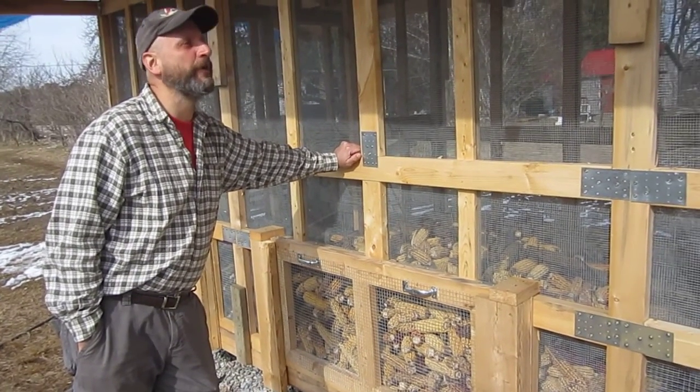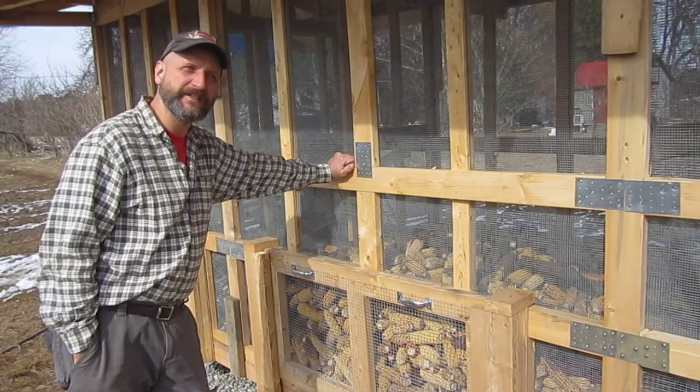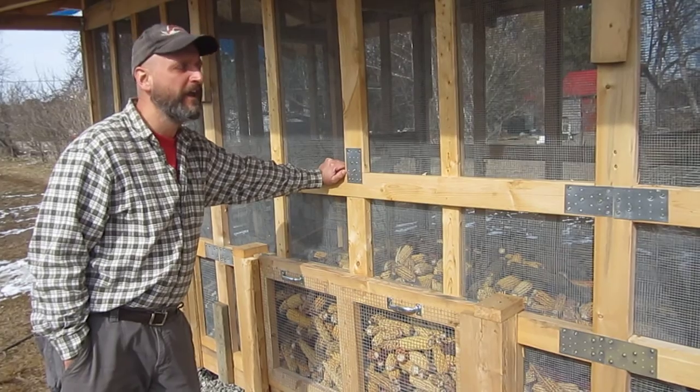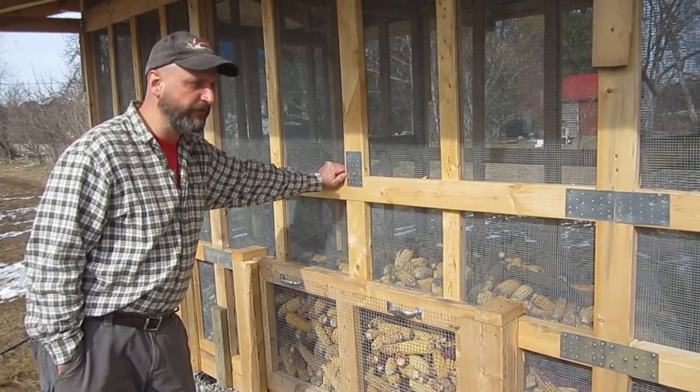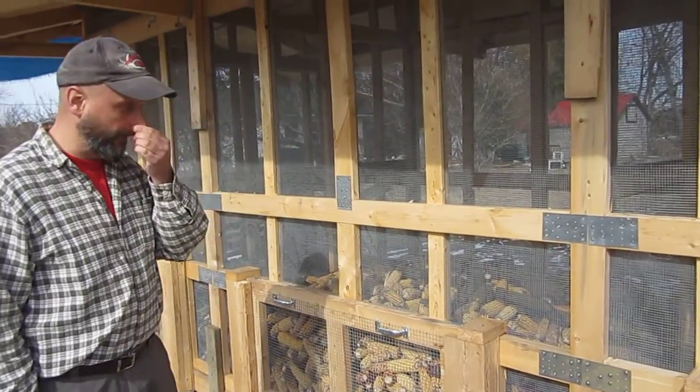This is a corn crib that we built here on the farm last year. It took about three months construction, about four people working on it. It evolved out of the necessity to store corn that we were growing on our other property.